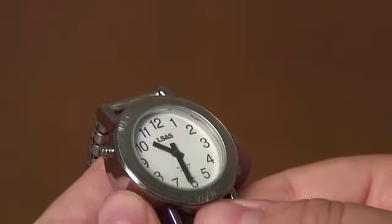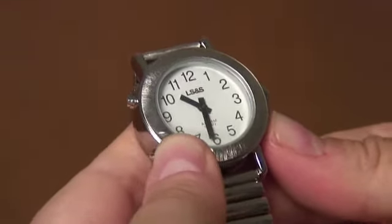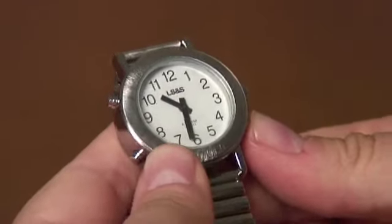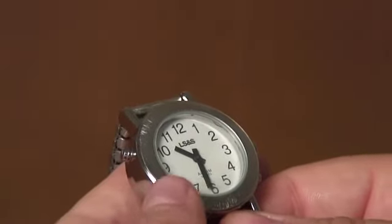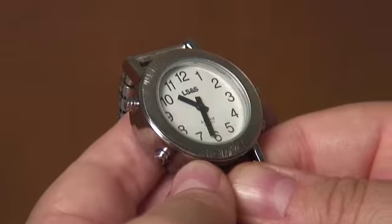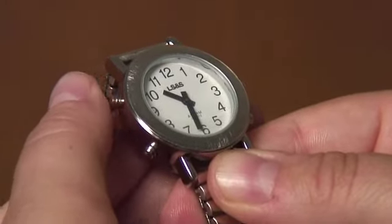Use the eight o'clock button to change to the month setting, then use the four o'clock position button to change the month. When you hear the correct month, hit the eight o'clock button to choose your date. When you hear the correct date, wait until you hear a beep and this will confirm your date. In order to listen to the date, use the button at the ten o'clock position — quickly hit it once and it will speak the date to you.